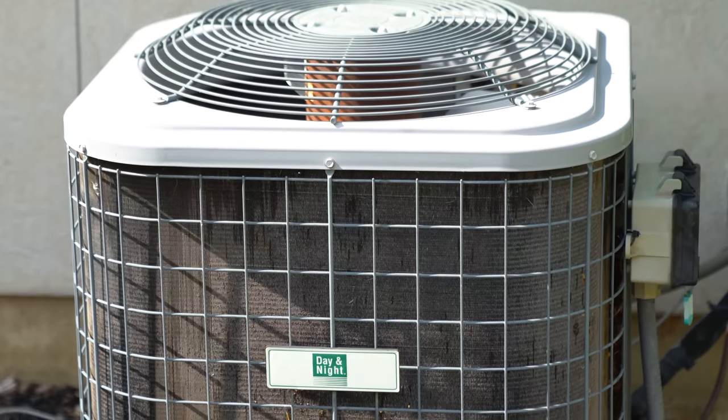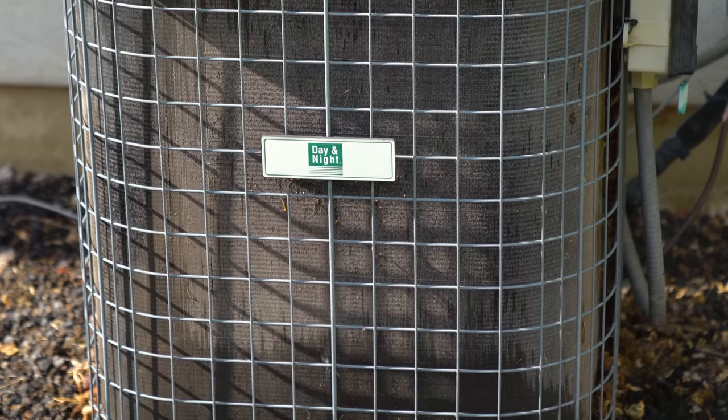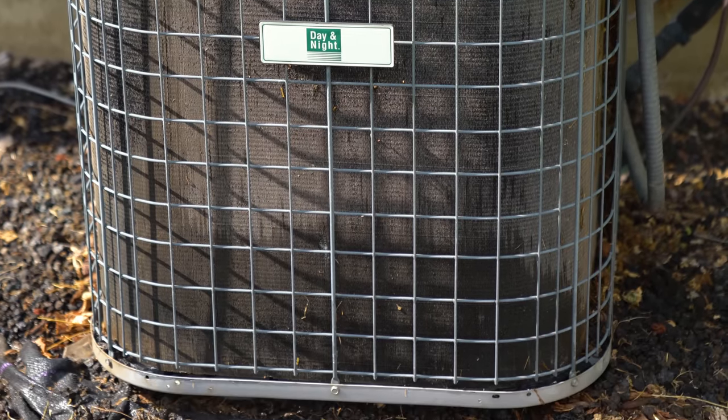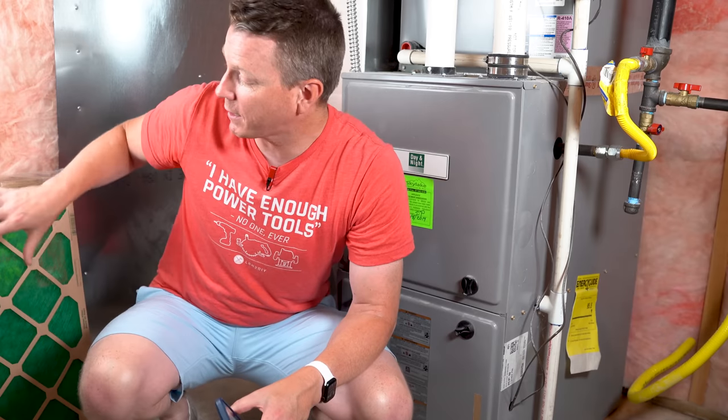Now that this is all cleaned out, it's like a night and day difference. And now for my number one trick on how to cool your house faster — and that is to use the right type of filter for your HVAC system.